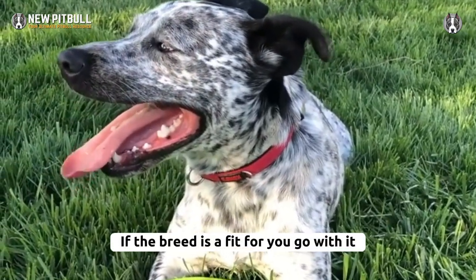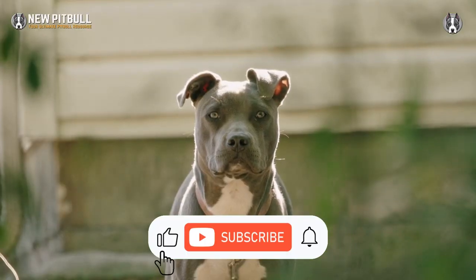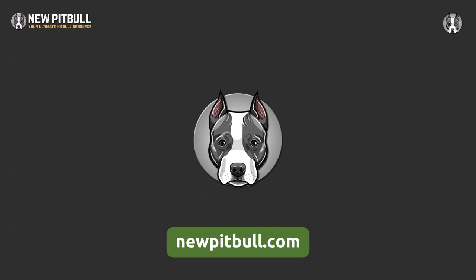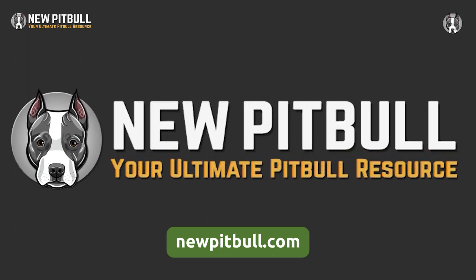If the breed is a fit for you, go with it. If you found this video helpful, please hit the like button and subscribe to our channel. To learn more about a blue heeler pitbull mix, please visit our website newpitbull.com, your ultimate pitbull resource.